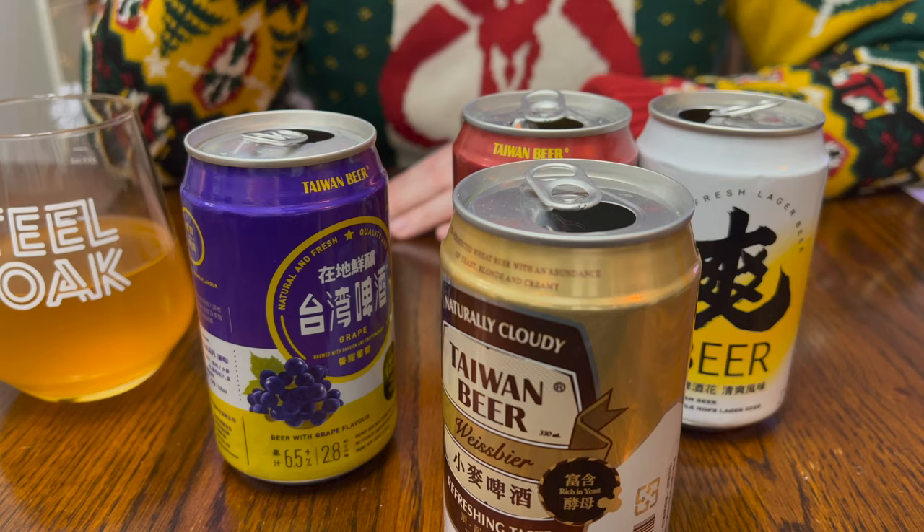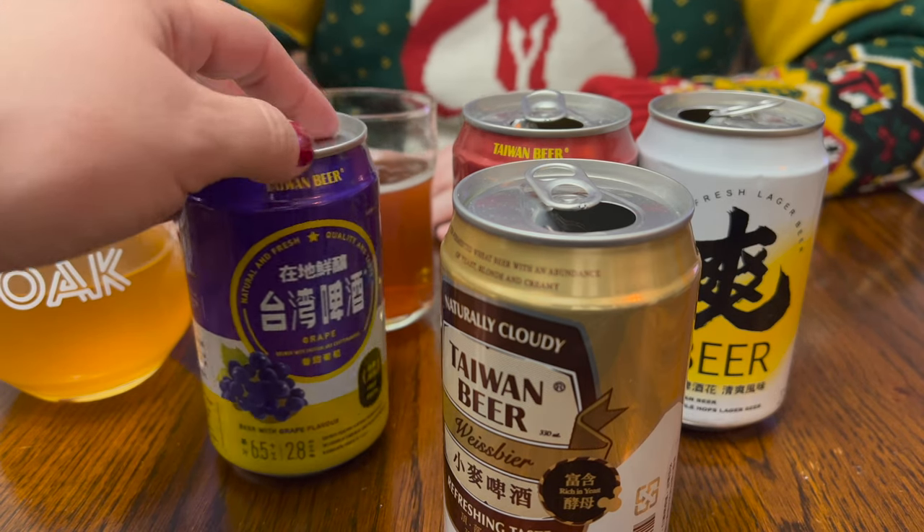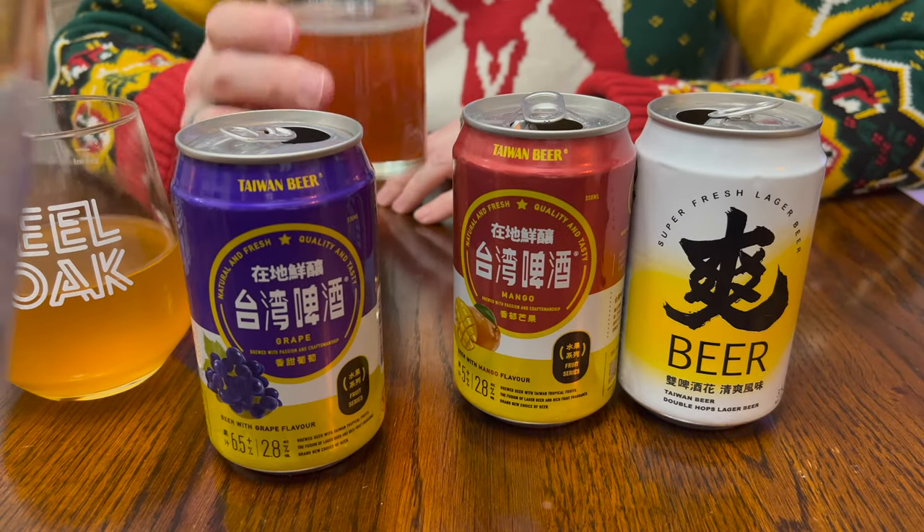It's not beer-y in any way at all — it literally is carbonated grape juice, but I don't hate it. It's 6.5% alcohol. The first one was 5%. Bet you later on this is horrible, but right now I'm actually kind of enjoying it.